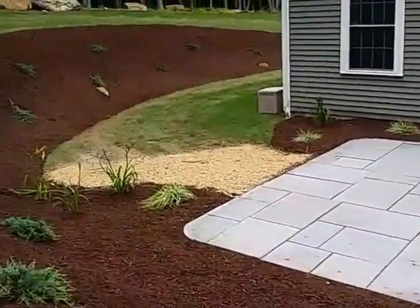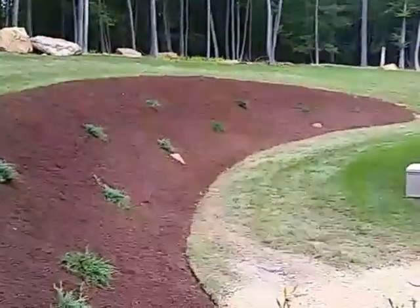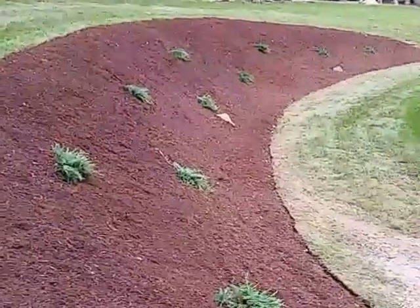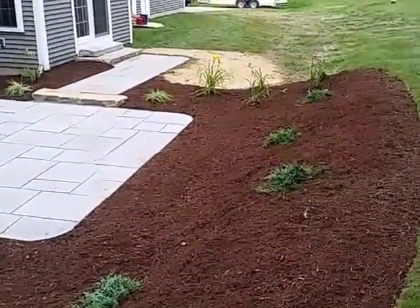They had a really overgrown hillside here, so we cleaned it up and put down some Bar Harbor Junipers. It's pretty generous spacing, but in time they'll fill the entire hill.